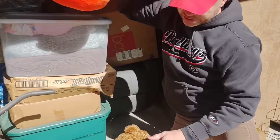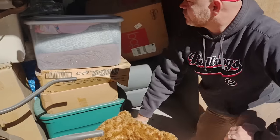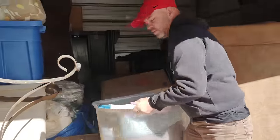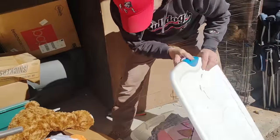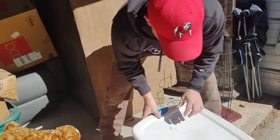This looks like it's going to be blankets, something along those lines. We've got Dora — oh yeah, Dora the Explorer.